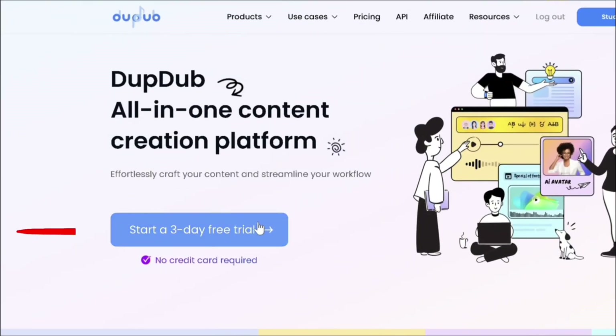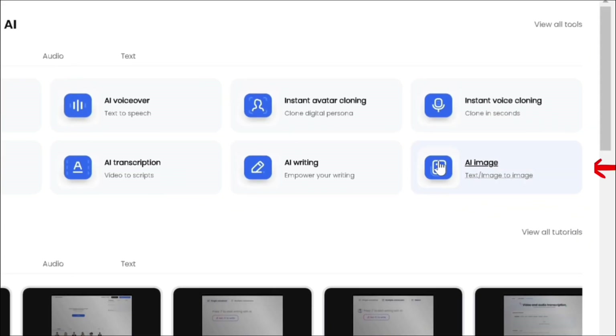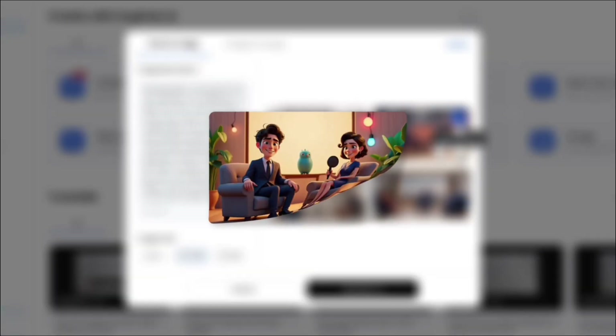What? Let's head over to DubDub and sign up. We can look at our credits up here. Click on AI Image and type a prompt to get an output image of multiple people for a podcast or a singular avatar.